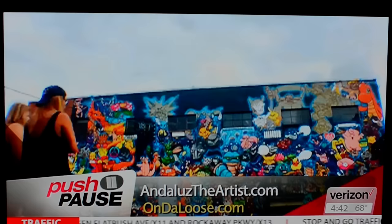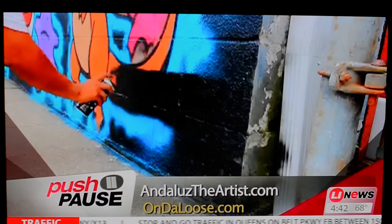For more on Efren Andalus, go to andalusetheartist.com. For Push Pause in Huntington, this is RG Snowden.